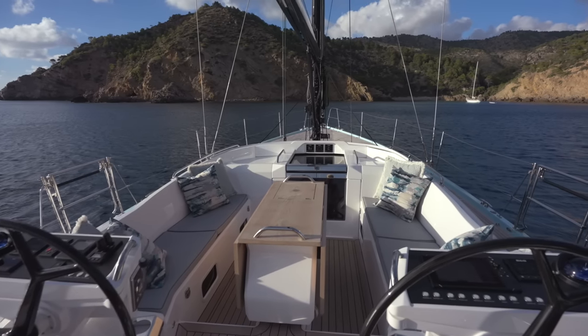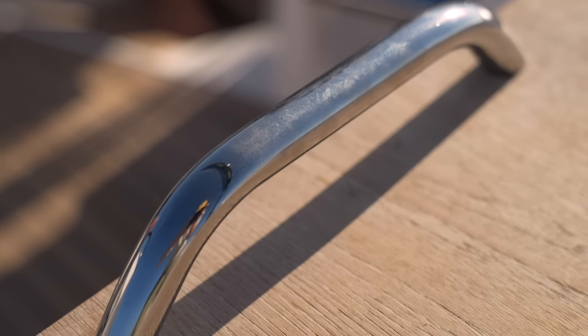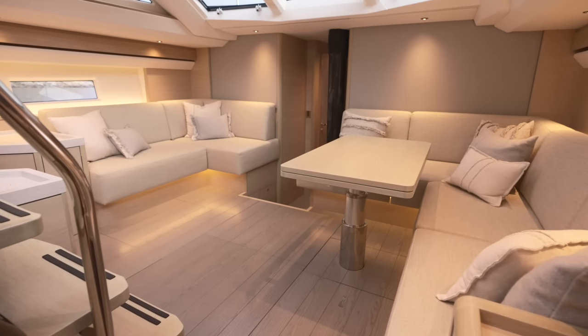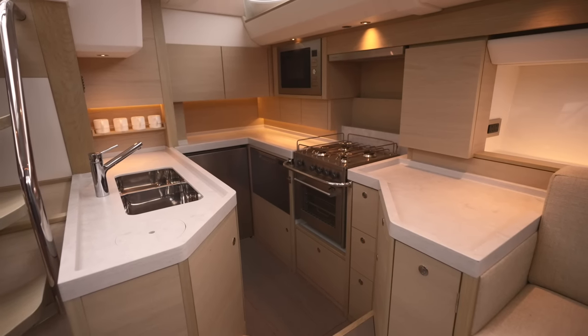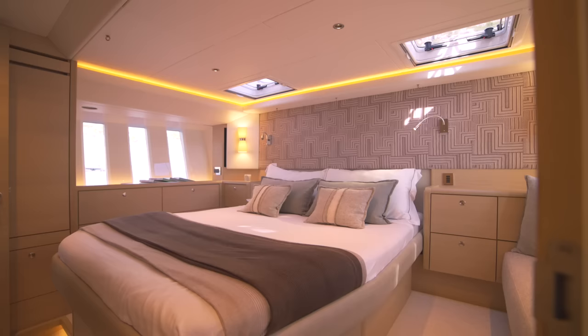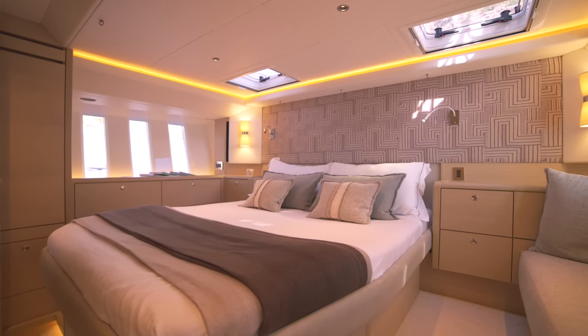Around the cockpit itself there are ample grab handles and footrests, allowing for easy and safe movement whilst the yacht is under sail. The interior joinery style, wood choices and upholstery are all chosen by each owner in consultation with our in-house stylist and your dedicated client project manager, so you can make your Oyster a true home from home.